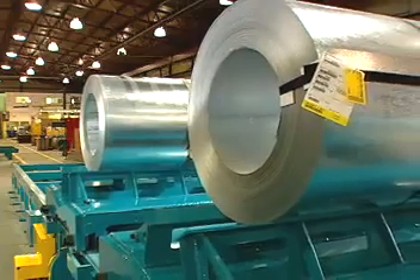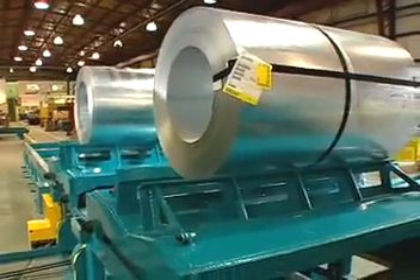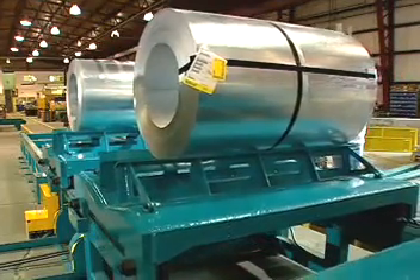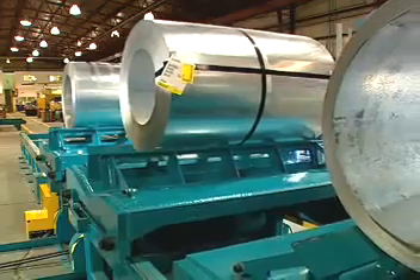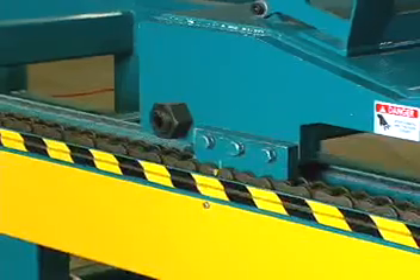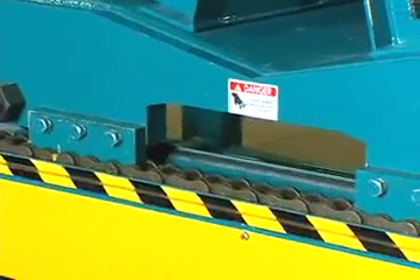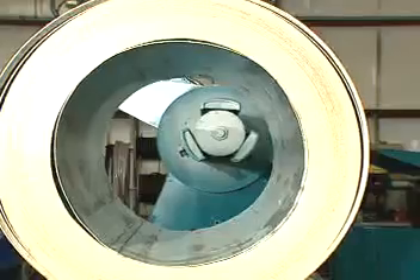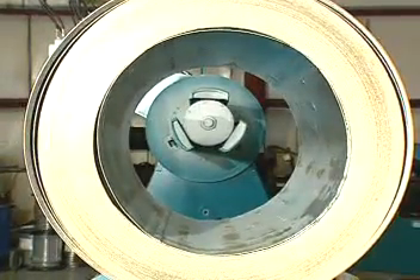Selectable coil staging allows the operator to select any coil from a row of up to six coils and load it onto the uncoiler mandrel with push-button control. Empty cradles may also be selected to return a partial coil to the staging rack. The coil cradles are pulled into alignment with the coil car by heavy roller chain and guided by large cam followers. Sensors signal when alignment has been attained and the coil stops.